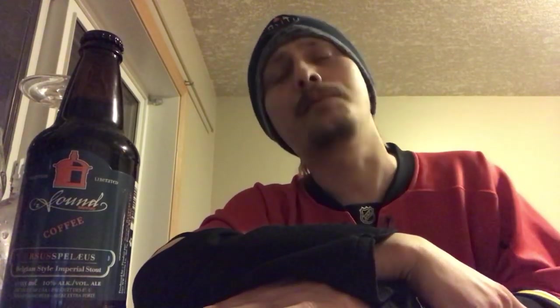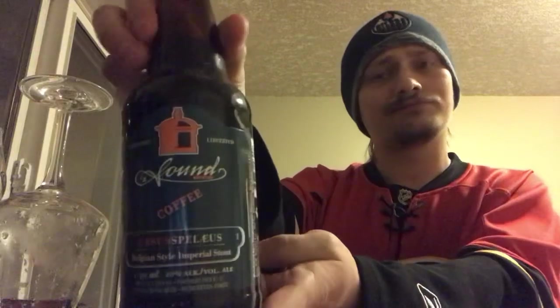Merry Christmas everybody, happy holidays, and thanks for joining me for another beer review. Looking at day number 23 of the craft beer advent calendar 2019 edition. Sound Brewery out of Pulspo, Washington — some American craft beer. This is their Ursus Spelius, a Belgian-style imperial stout coming in at a whopping 10% alcohol by volume. I have had the original Ursus Spelius but not the coffee version, so let's crack it and see how it is.